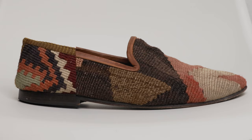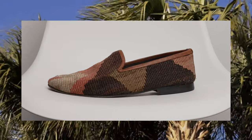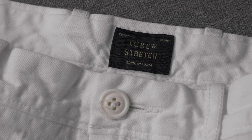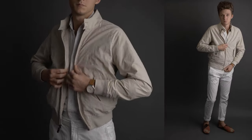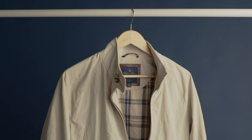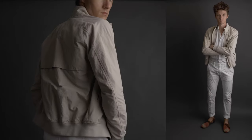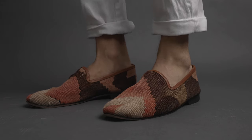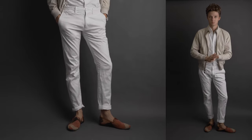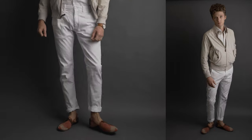Now let's see how to style these statement shoes with your neutral, warm-weather outfits. For outfit one, I went with white slim-fit chinos by J.Crew, a white long-sleeve slim-fit Oxford shirt by J.Crew, a tan windbreaker by Brooks Brothers, and these Kill'em Loafers by Rezipsa. This jacket is even water-resistant for one of those summer pop-up showers.